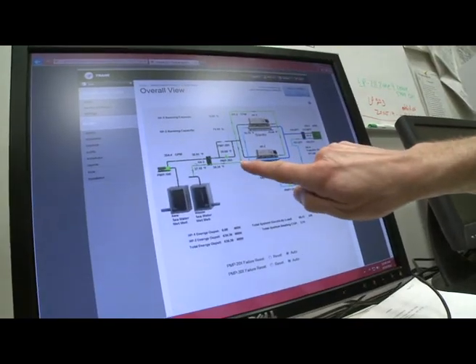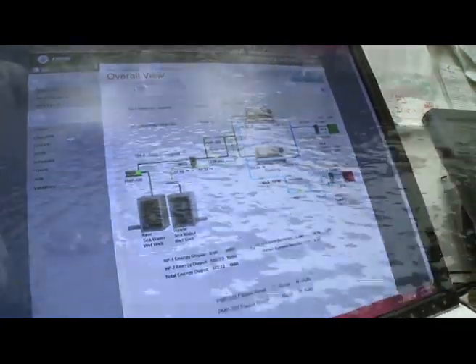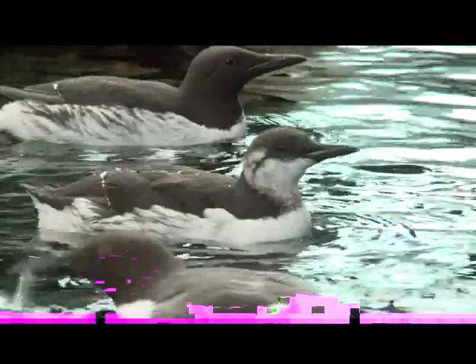The Sea Life Center's project puts Alaska on the map for the use of this cutting-edge technology in northern latitudes, along with Norway, Sweden, and Canada. And it has only begun.